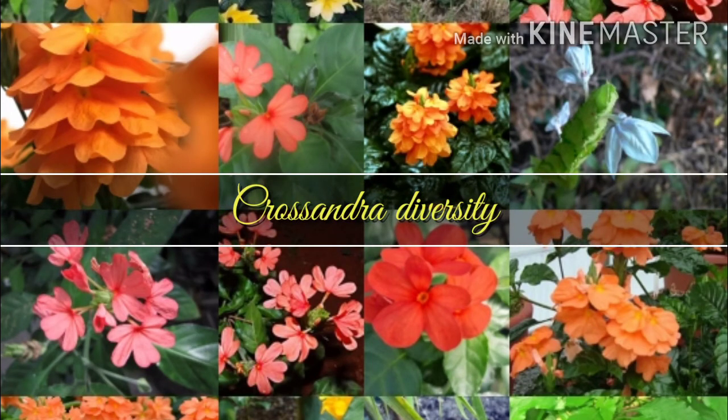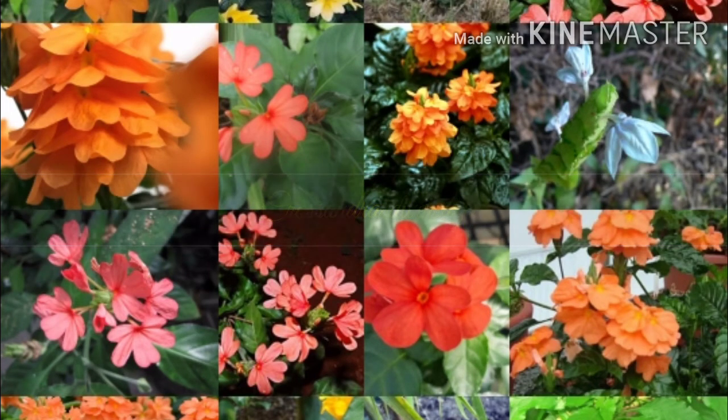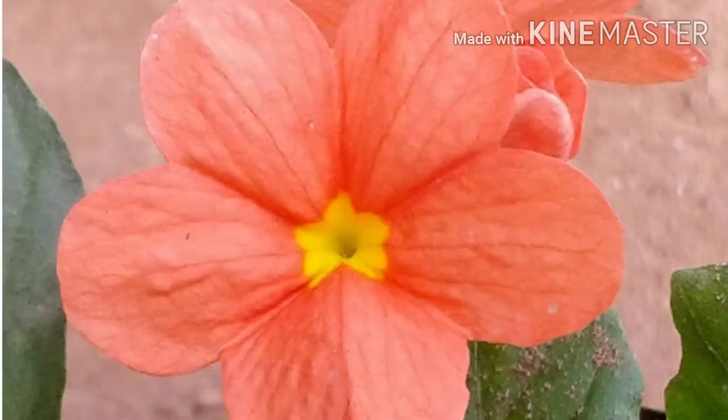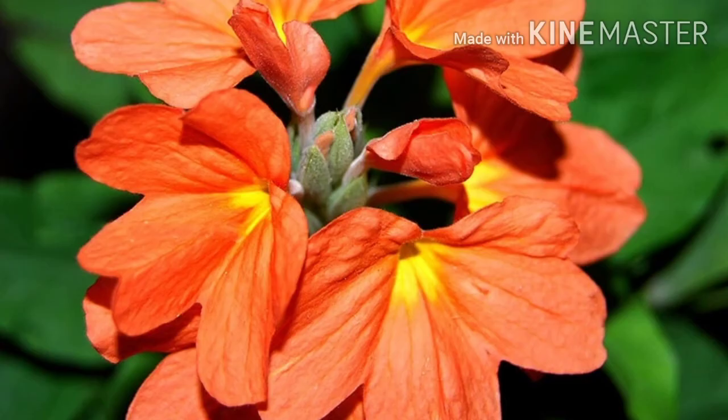In this video, we are going to see about the Crossandra diversity. Crossandra is native to southern India and Sri Lanka. It is related to the Mexican petunia and yellow shrimp plant. An evergreen shrub that grows to a height of 2 to 3 feet, and the span of the shrub can be as wide as 2 feet. It flowers in a variety of colors like peach, salmon, orange, yellow, and red.